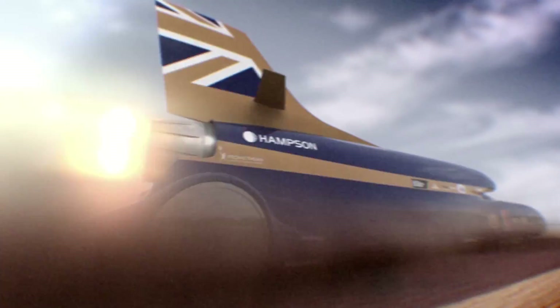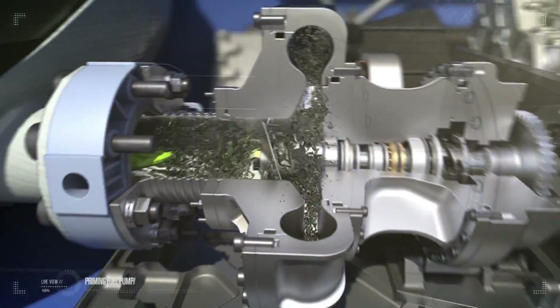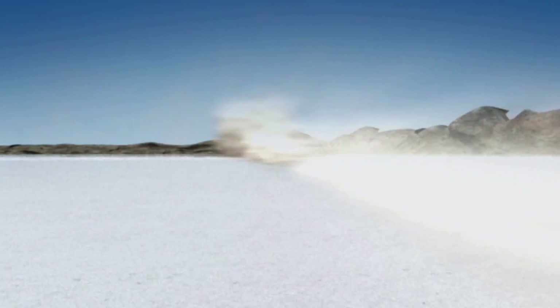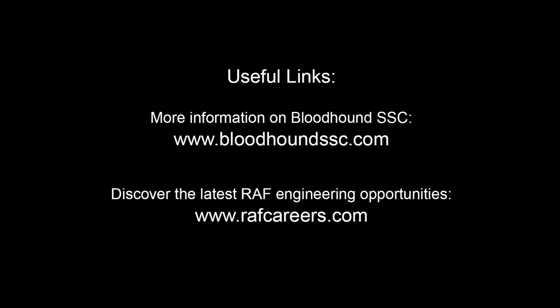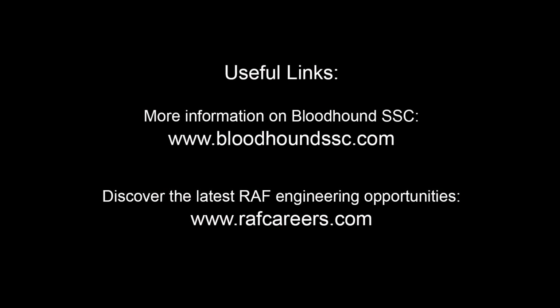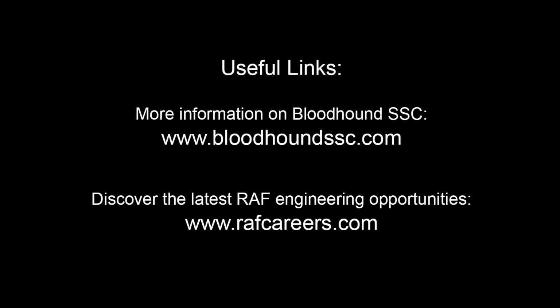I'm not worried about that, because 71 Squadron do that for the day job — flying jet fighters. I've relied on their skill in the past, and they are now working to the same world-class skill with the Bloodhound fin. So 71 Squadron, thanks guys. You can find out more about the Bloodhound project by visiting bloodhoundssc.com, or discover the many engineering opportunities available with the Royal Air Force at rafcareers.com.